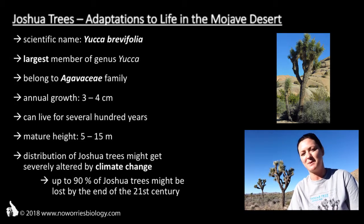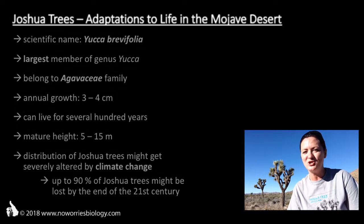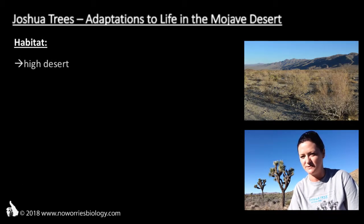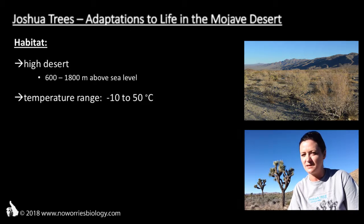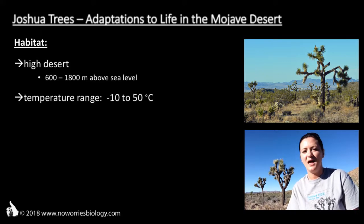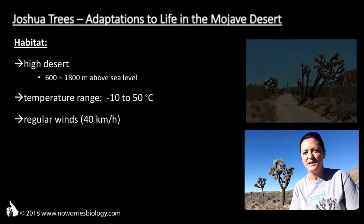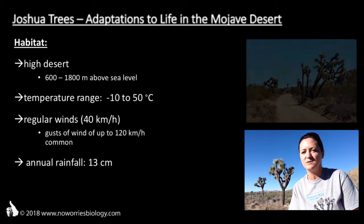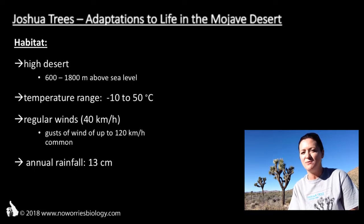You aren't sure why these plants are supposed to be fascinating? Well, let me show you. They survive here in a desert — more precisely, a high desert at altitudes between 600 and 1,800 meters. Temperatures here range from minus 10 degrees Celsius in winter to 50 degrees Celsius in summer. From May to October, daytime temperatures of 35 degrees Celsius and above are to be expected. Late winter and early spring bring regular winds of 40 kilometers per hour, and gusts of up to 120 kilometers per hour are common. The annual rainfall is just 13 centimeters, with months that don't see any precipitation at all. So how do these Joshua trees cope?